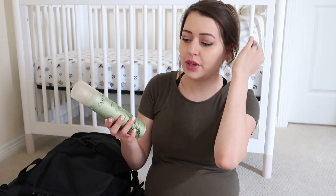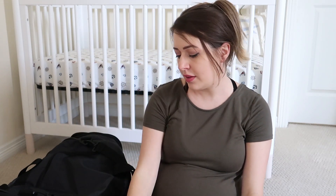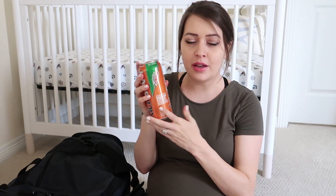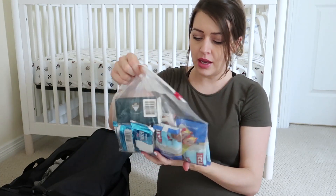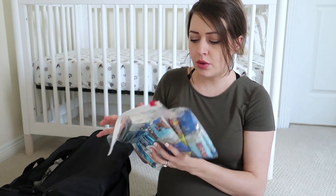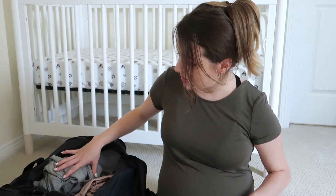I also have a dry shampoo that I just had around the house. I put one of these energy drinks in for my husband. In the larger part of the bag, I have a snack bag with Clif bars, Rice Krispie Treats, granola bars, and hand sanitizer wipes. These are mostly for my husband — I'm not sure if I'll really need snacks, and if I do, he'll probably just grab something from the vending machine or a restaurant in the hospital.